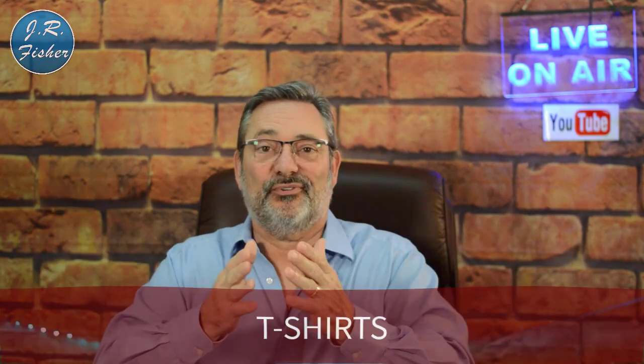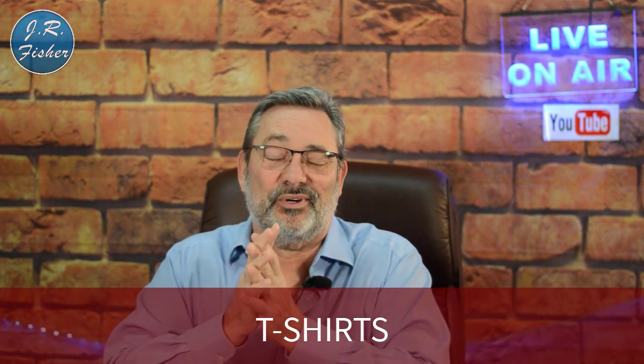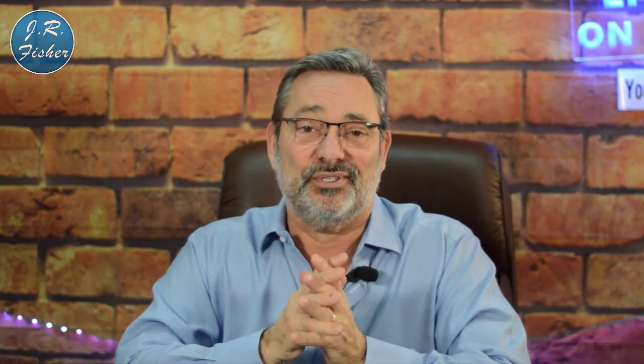Number eleven is t-shirts — of course! That's what most people think of first with print-on-demand. T-shirts are awesome: you can sell them to men, women, and children. There's so much you can do with them.